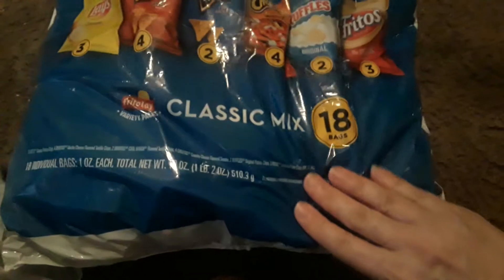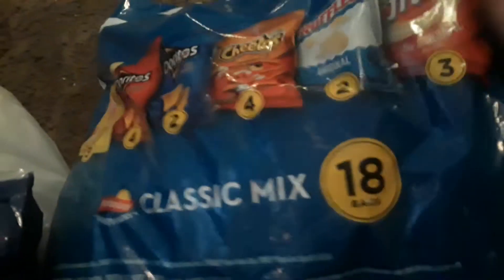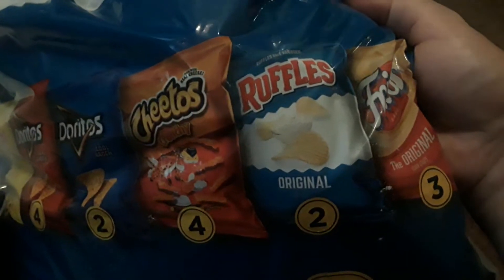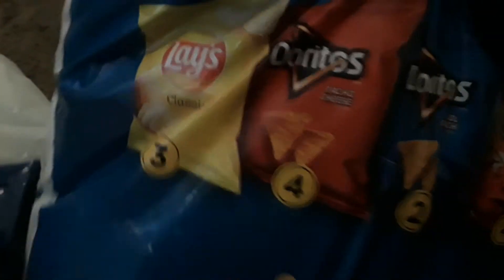I got this really big bag right here of 18 bags of chips. You get like the Fritos, the little Ruffles, the Cheetos, all kinds of Doritos and the Lay's chips. So I got this big bag for free.